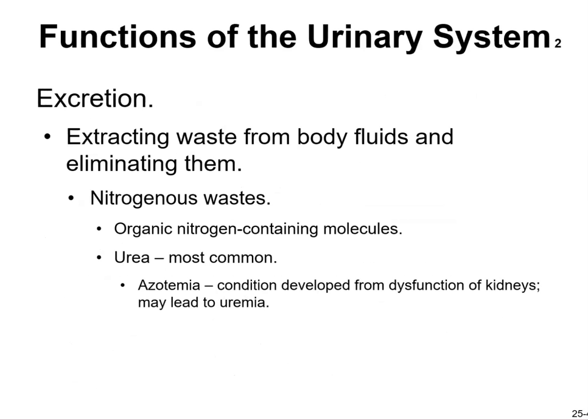Excretion involves extracting waste from body fluids. Most of it is nitrogenous waste — organic nitrogen-containing molecules. Urea is the most common. Azotemia is a condition that develops when dysfunction of the kidneys may lead to uremia.